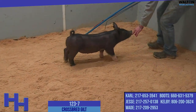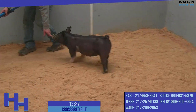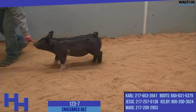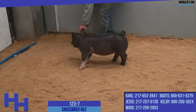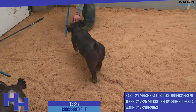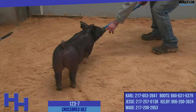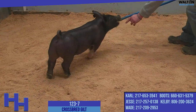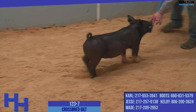I say show gilt often as I talk about these because I think the majority of buyers are thinking show prospects as their first priority. Rest assured that when we sell gilts, in particular this time of the year, we understand that folks are not only buying a show gilt, but they're also investing in a female that they hope has some value down the road, either one that they want to keep or one that they can merchandise and resell. And 123-7 certainly fits that mold.